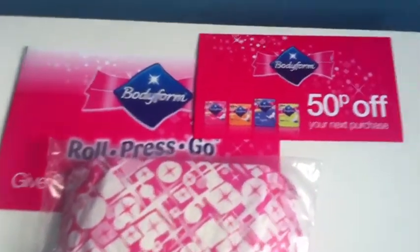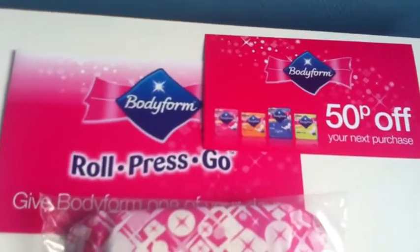From Body Foam's website, these are the new Roll, Press and Go sanitary towels. There's three in there, which is really good. And a free off coupon for any Body Foam product.